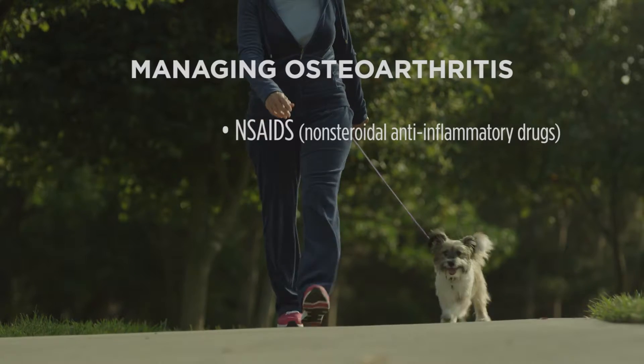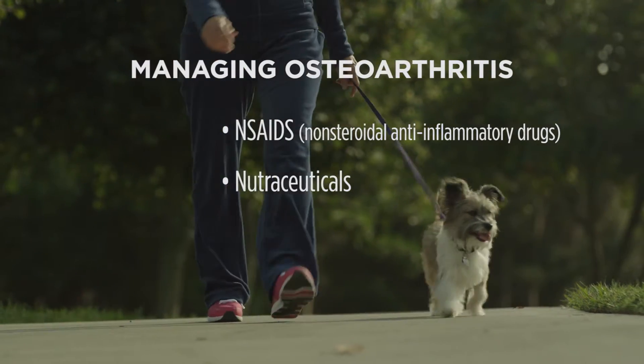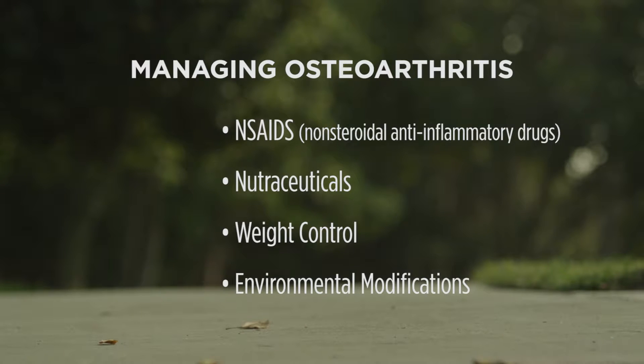If your veterinarian has diagnosed your dog with osteoarthritis, they may recommend several forms of treatment, including the use of nonsteroidals, nutraceuticals including fish oil, weight control, and environmental modifications — such as putting in ramps and carpets to help with traction and slipping.